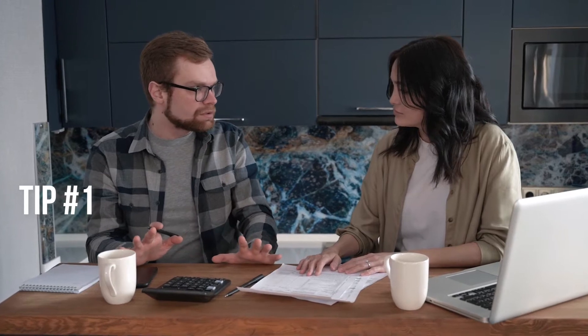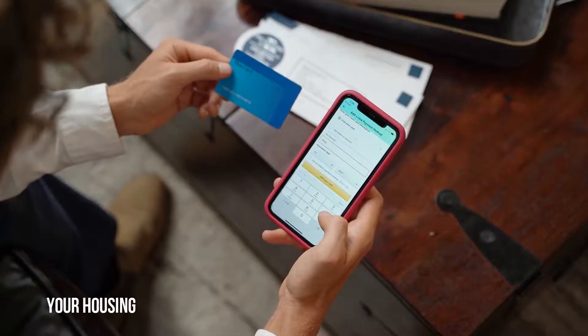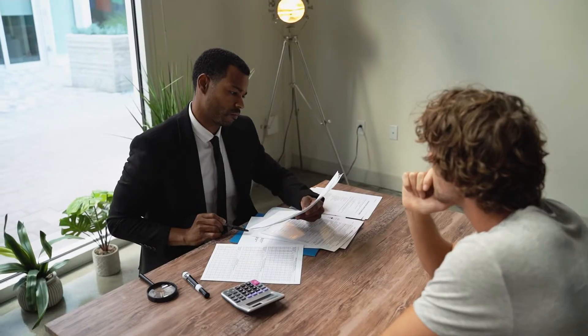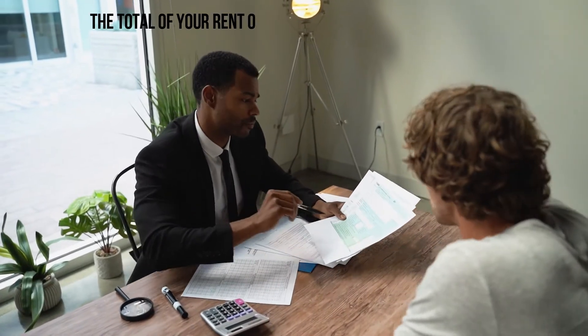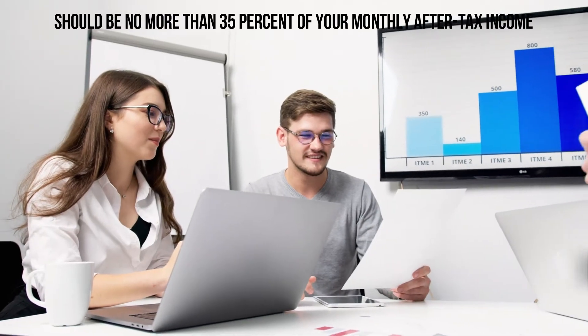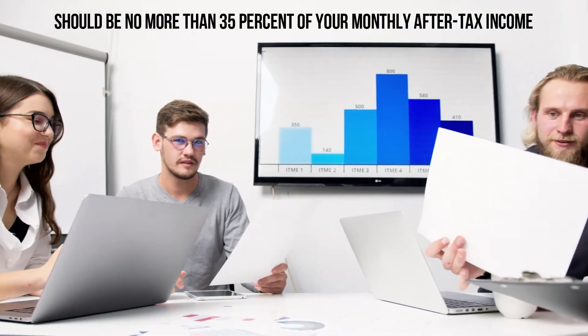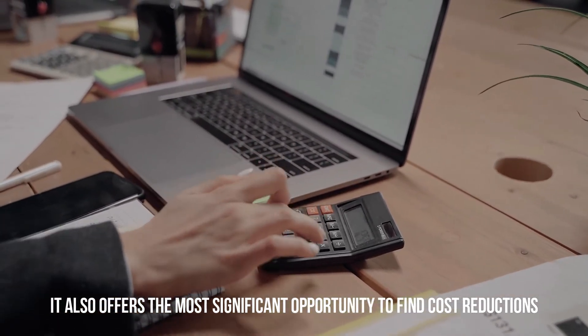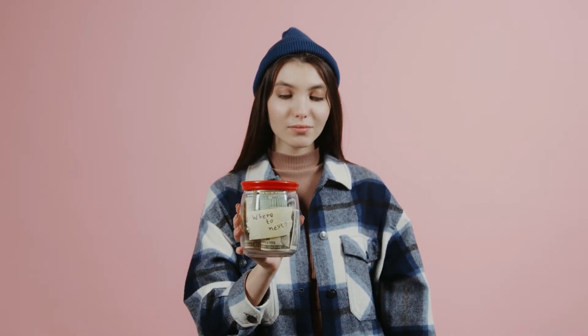Tip number one: lowering your housing costs. Whether you're a renter or a homeowner, your housing bill will most likely be your largest expense every month. Many financial experts advise that the total of your rent or mortgage payments plus utilities should be no more than 35% of your monthly after-tax income. While this expense eats up a lot of your monthly income, it also offers the most significant opportunity to find cost reductions, essentially allowing you to save more money even if you're earning a lower income.